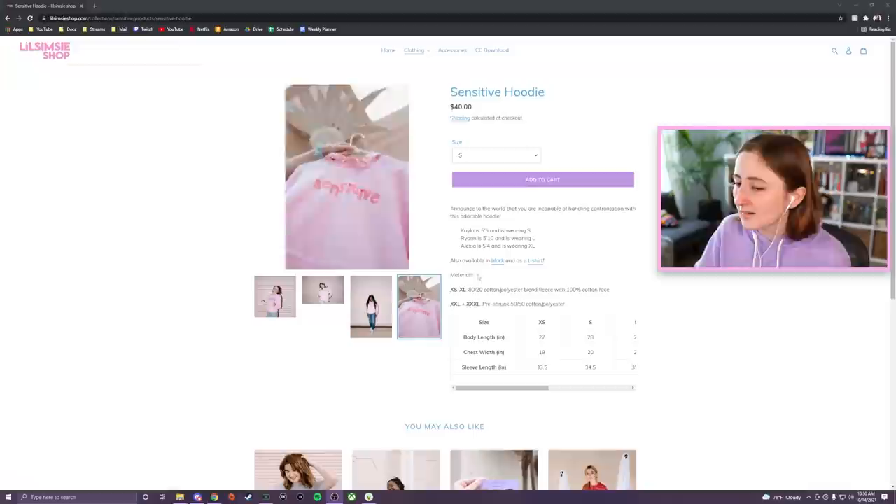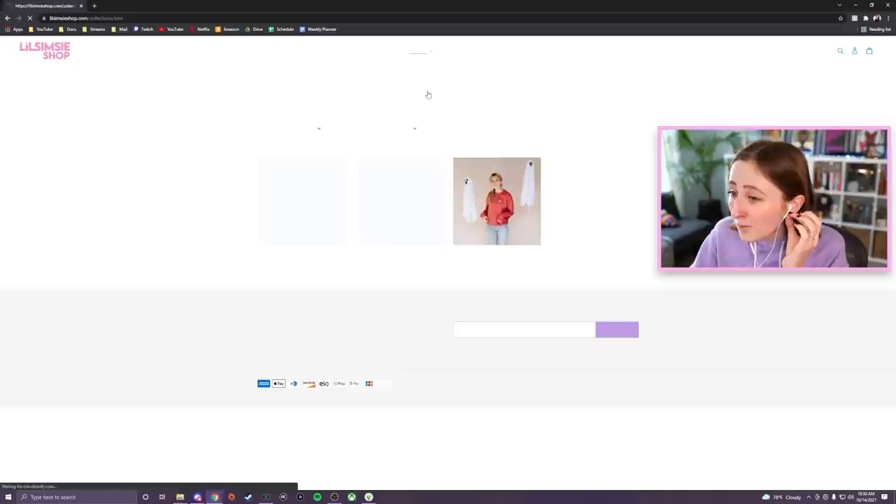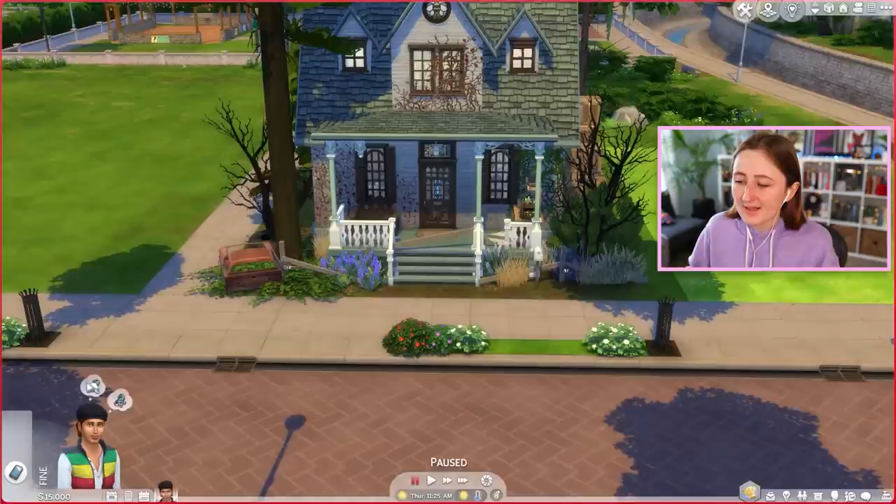First I wanted to tell you all that my pink sensitive hoodies are back in stock — these beautiful, amazing, wonderful hoodies that you all love so much. Back in stock at LilSimsyShop.com. We also have a whole Boo collection right now for Halloween, so if you want to grab something, LilSimsyShop.com.